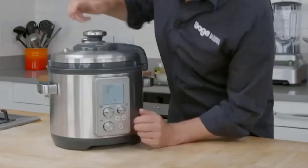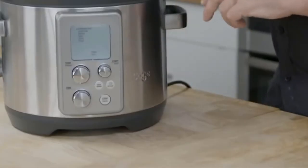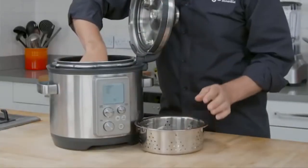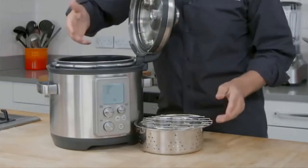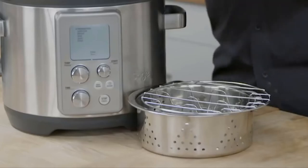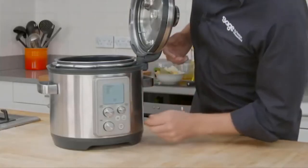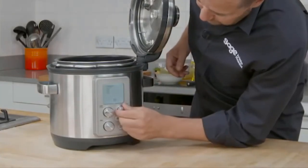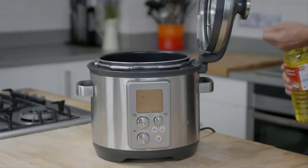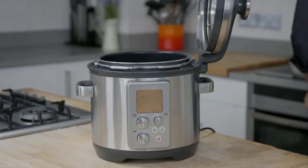Coming from someone who's owned an Instant Pot as well, I found that the results you get with this one are much superior. I don't know if it's just the algorithms they use or the cooking fuzzy logic chip they use inside, but I just get much better results with this one than any other multi-function cooker I've used in the past. Definitely better rice, better chicken, better pork — it just comes out better. It's not like a placebo; it's noticeable because other people in my family have said the same thing too.